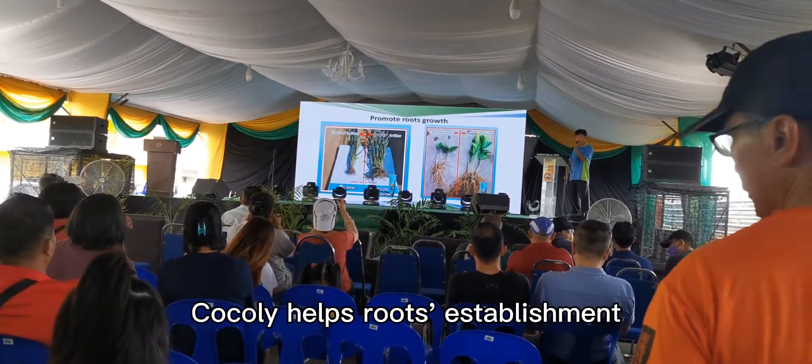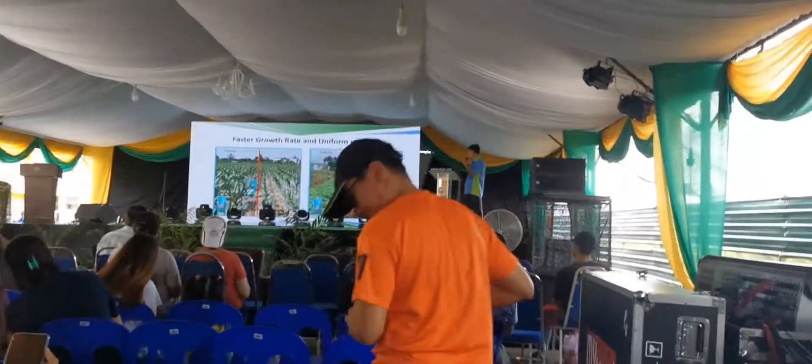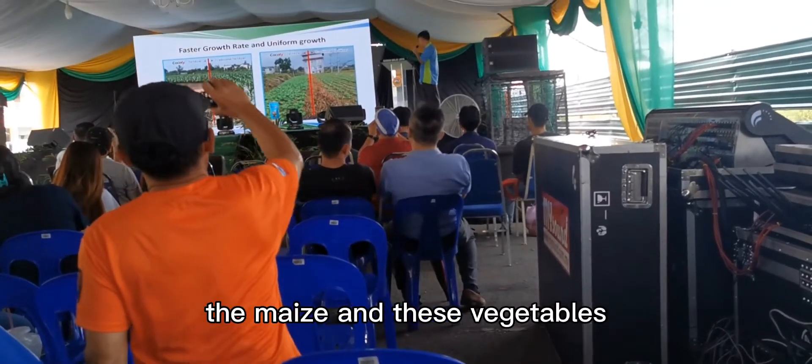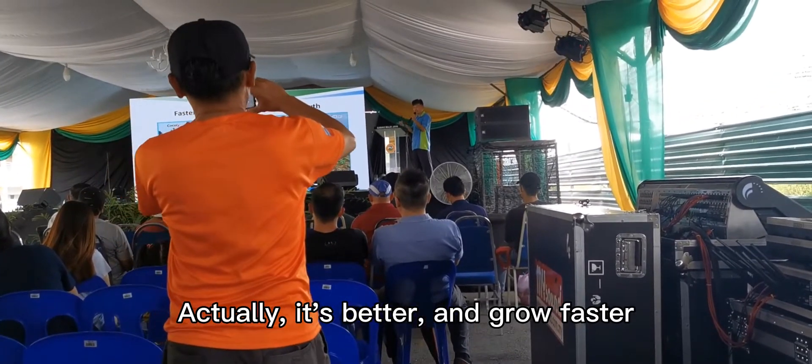Cocoly helps root establishment. You can see the result on the corn, the maize, and these vegetables. They actually have better nutrient absorption and grow faster.